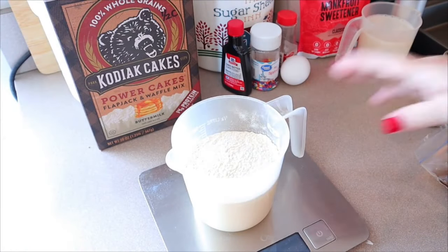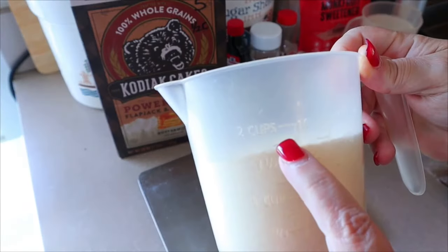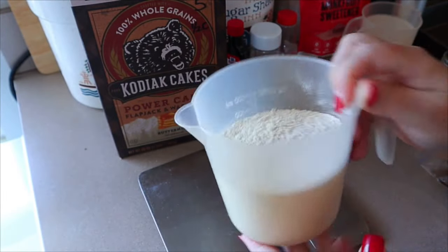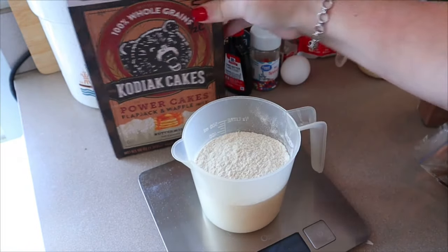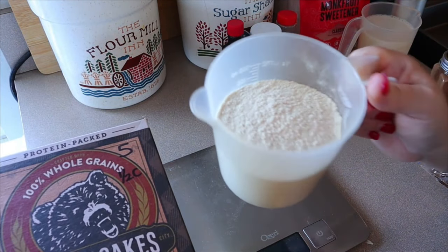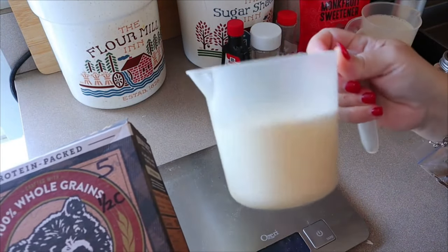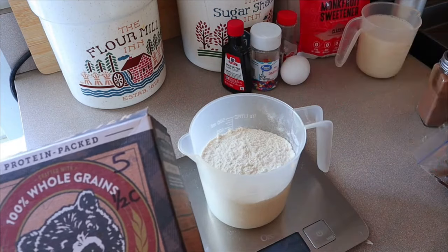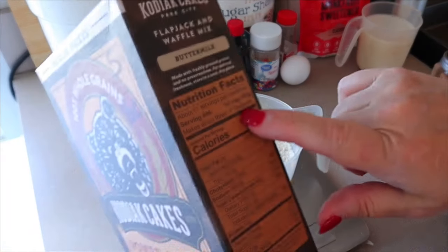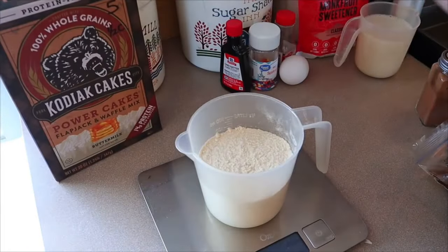The ingredients we need are very simple — two cups of buttermilk Kodiak cakes. If you're new to my channel, you'll notice the two cup mark is way up here. That's because I actually weigh things like this. Anything with a flour-like consistency, I weigh it out because I find that's the accurate serving — rather than just dumping it in. It's 53 grams for a half cup, so I put in 212 grams for the two cups.